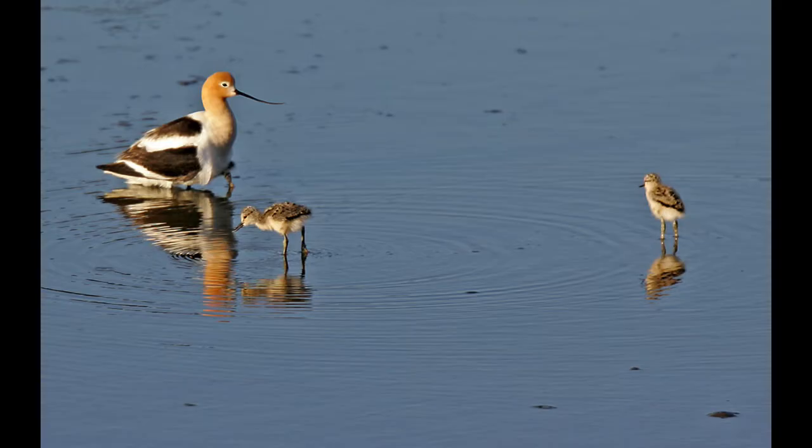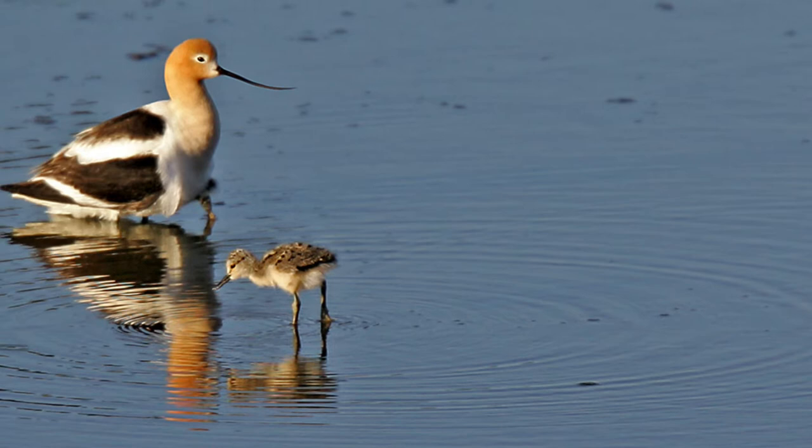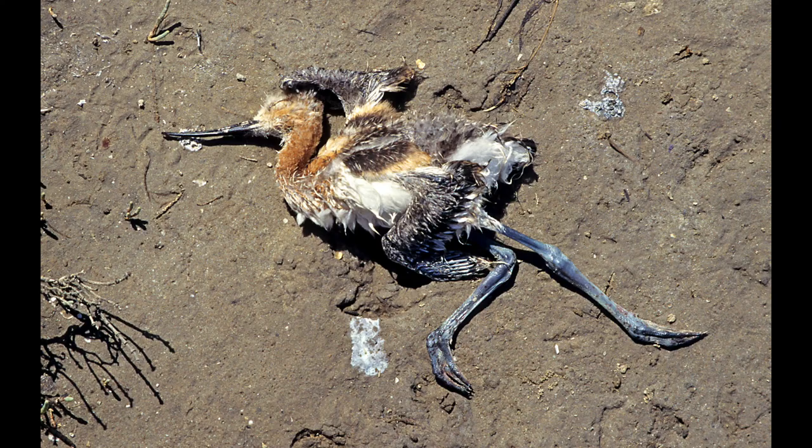The chicks are born what's called precocious — they just get up out of the nest and start feeding themselves. This is just an illustration that not everybody makes it.